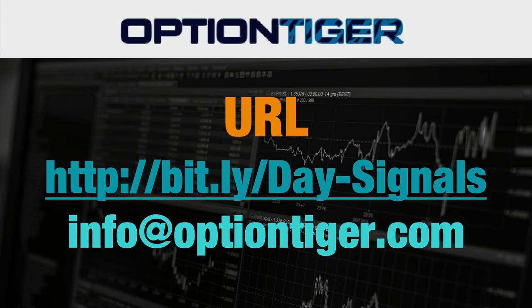At the end of one week, if you don't want to continue, you can send us an email at info at optiontiger.com and we'll give you a full refund. Once again, the Bitly link is bitly slash day hyphen signals, with the D and S in caps. Thank you.